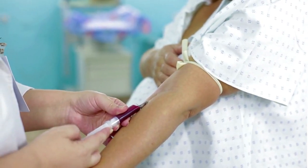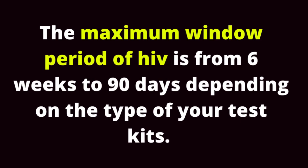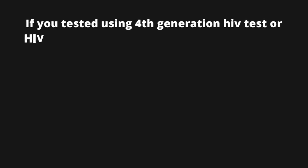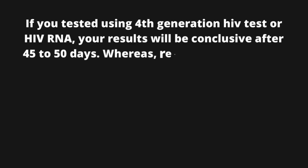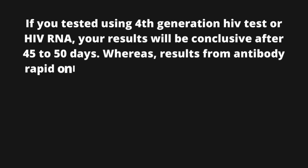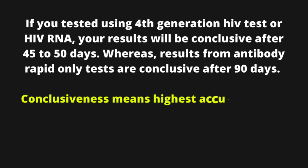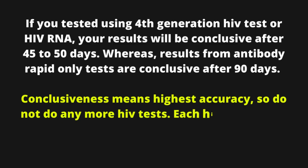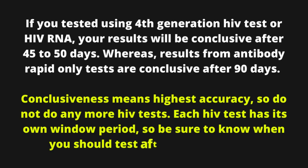If you want to know more about HIV testing, then here we go. The window period of HIV is from 6 weeks to 90 days, depending on the type of test kit used. If you tested using a 4th generation HIV test or HIV RNA, your results will be conclusive after 45 to 50 days. Whereas results from antibody rapid-only tests are conclusive after 90 days. Conclusiveness means highest accuracy, so do not do any more HIV tests. Each HIV test has its own window period, so be sure to know when you should test after your exposure.